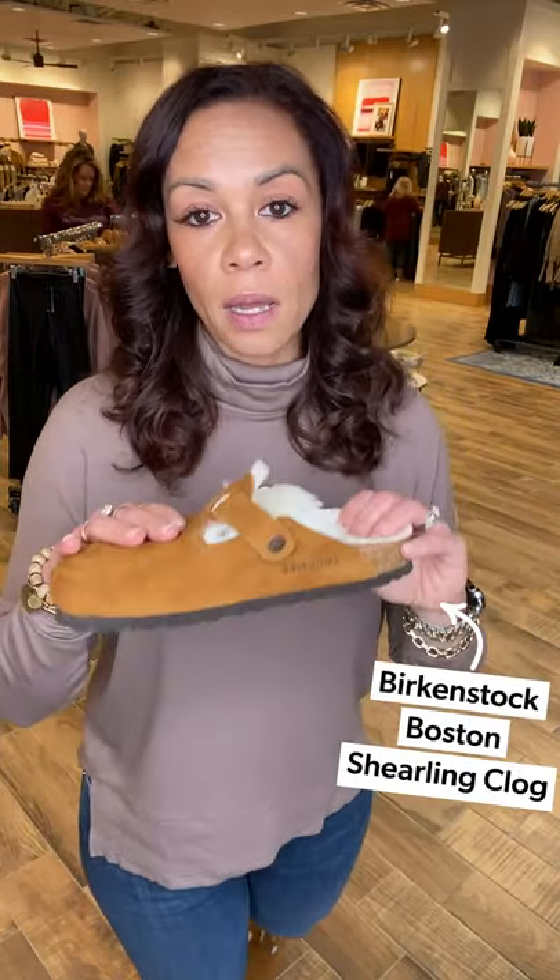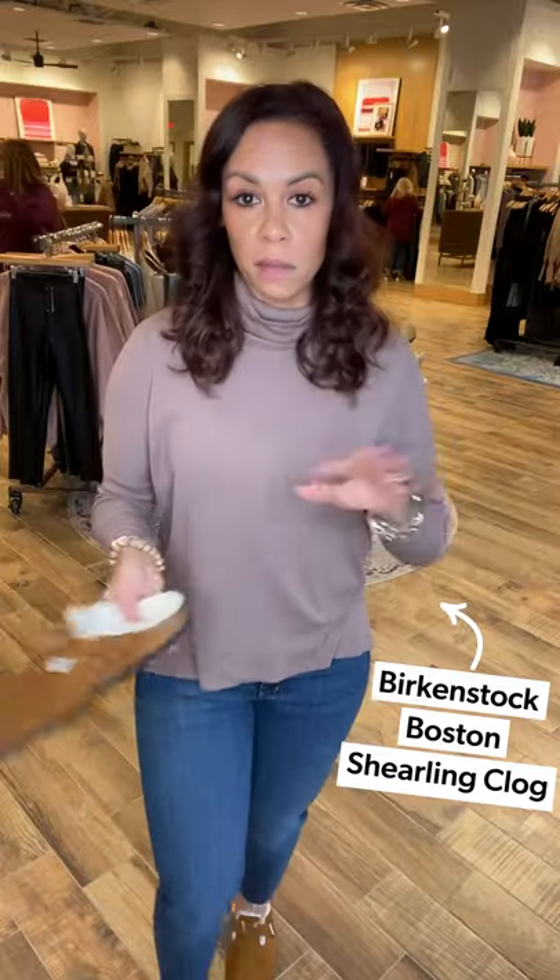Since I'm at home in my cozies, I've got on the Burks — you can never go wrong with the Burks. This is the Boston shearling clog, which makes a great gift and will take you all the way through to summertime when you transition to Burks sandals. Easy look if you're home wrapping, doing a wrapping party, baking cookies, or doing a cookie exchange.